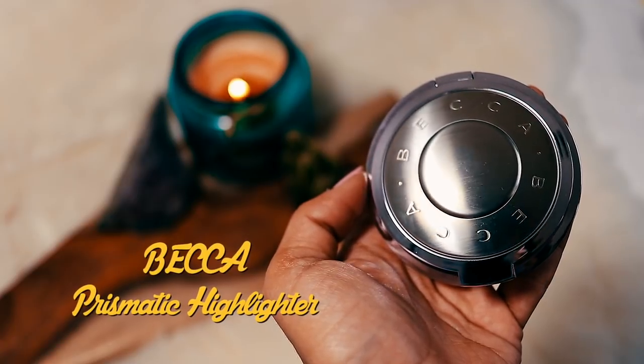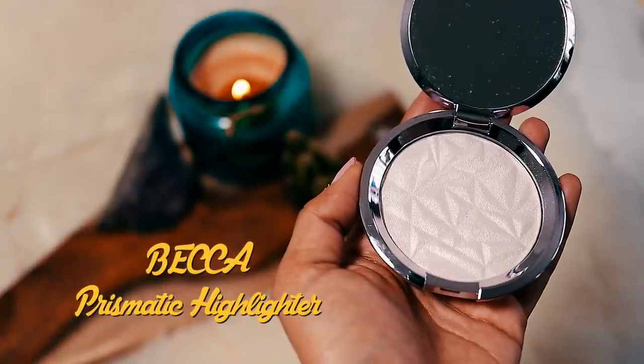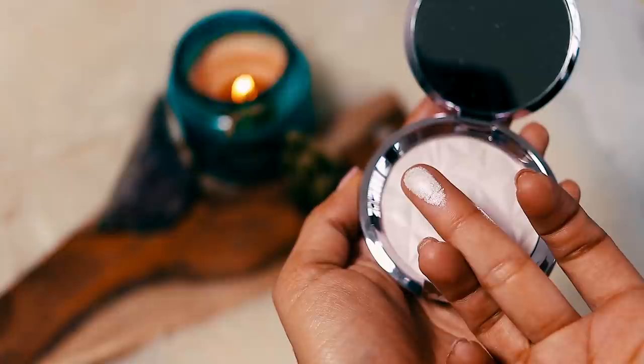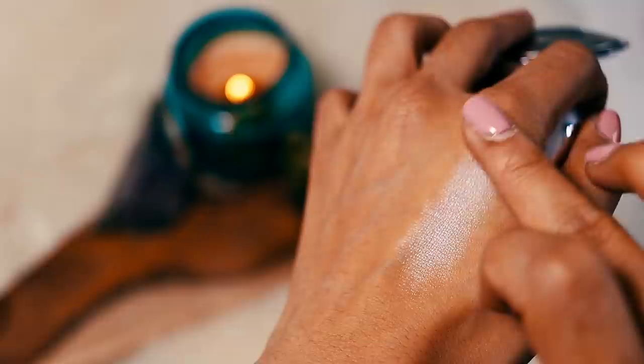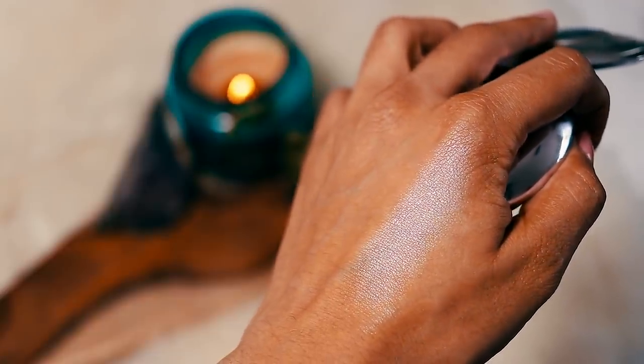The next makeup item — I was looking at this on Instagram and very kindly got sent it in the post. It's by Becca. It's a rainbow — so pretty! It's their prismatic highlighter in the shade Amethyst, which is perfect because it's my birthstone. It's gorgeous but I'm not sure I can pull this shade off because it's quite a cool-toned, very psychedelic highlighter.